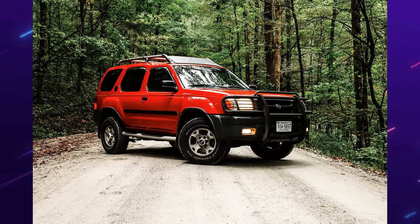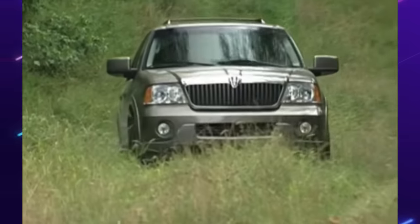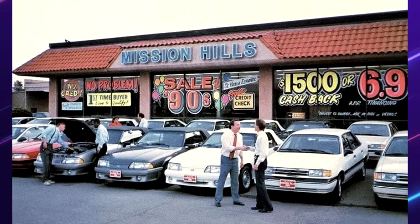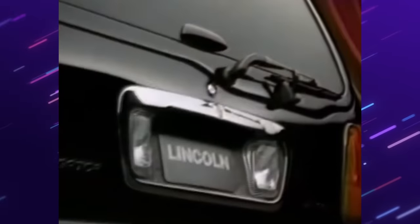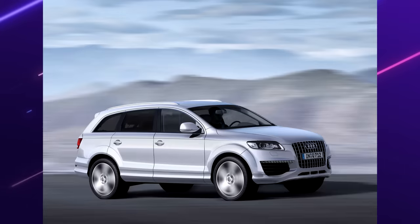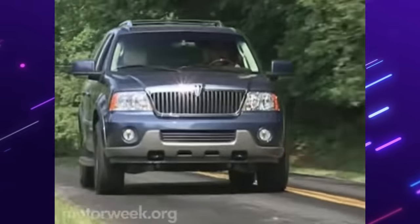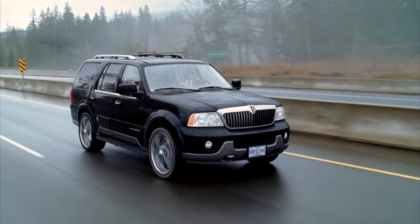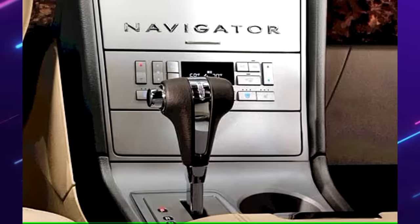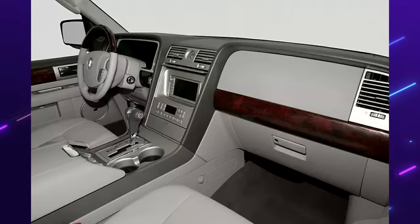Lincoln Navigator 4x4 Ultimate — the counterpart of the Expedition and also the heaviest production Lincoln ever built. To understand how revolutionary the Navigator was, we have to go back to the early 90s when there wasn't a market for big luxury SUVs. The Navigator was the first in 1998 and it changed the game. Other companies started following, and before you knew it, the Escalade was introduced along with the GX and Q7. Specifically, the second-gen 4x4 Ultimate was the top-of-the-line package. Under the hood, a 5.4-liter V8 from the F-150, tweaked to make 300 horsepower. For 2005, a new six-speed automatic was introduced, allowing for smoother shifts. The Navigator had all the bells and whistles — it was super nice for the time.